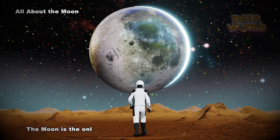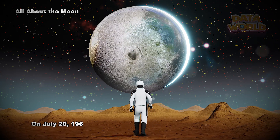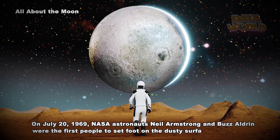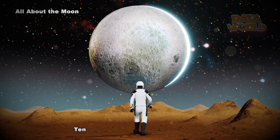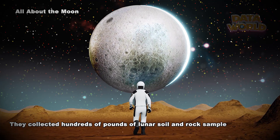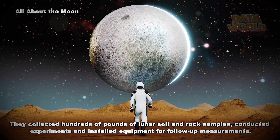The moon is the only other planetary body that humans have visited. On July 20, 1969, NASA astronauts Neil Armstrong and Buzz Aldrin were the first people to set foot on the dusty surface of the moon. Ten other American astronauts followed. They collected hundreds of pounds of lunar soil and rock samples, conducted experiments, and installed equipment for follow-up measurements.